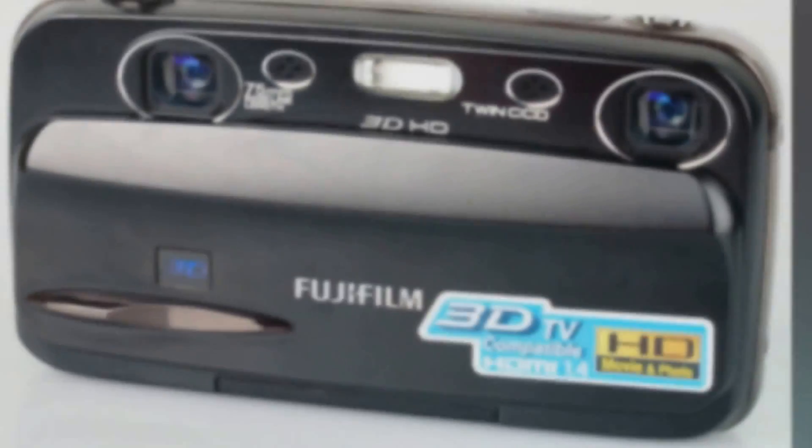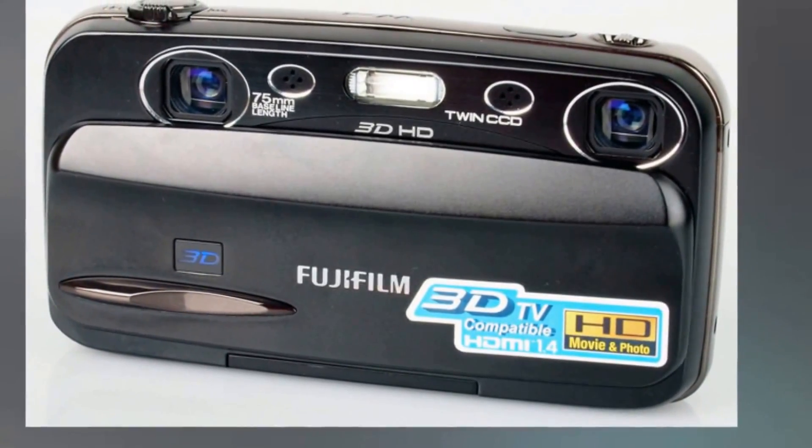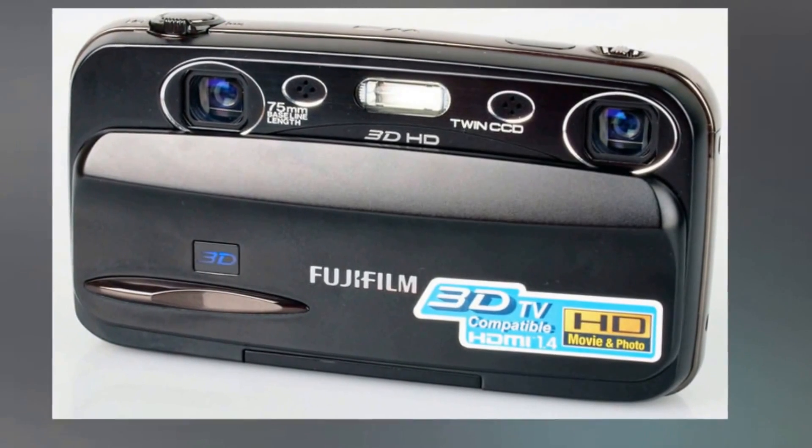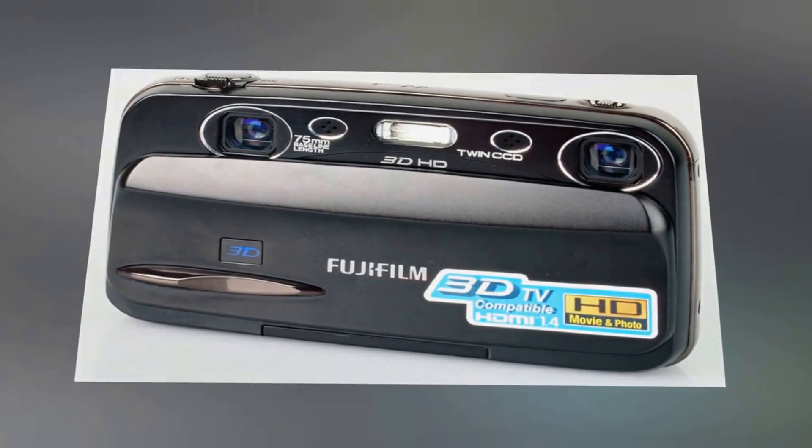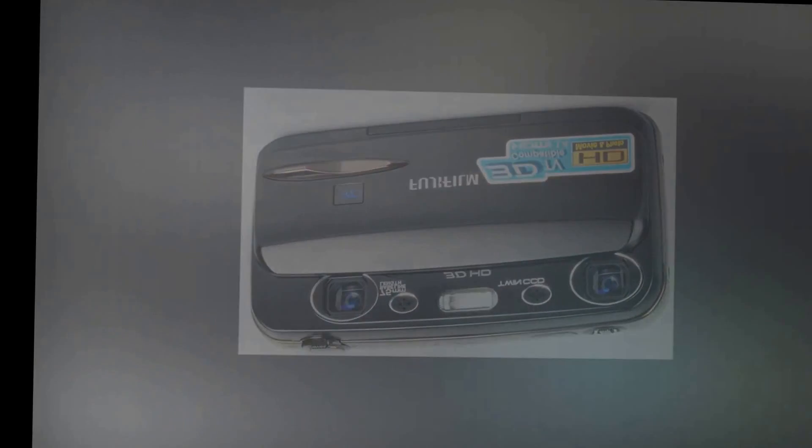Frame your subject, press the shutter, and the scene is captured in a high-quality 3D image. The 3D auto function lets anyone take high-definition, high-resolution movies in 3D effortlessly. What's more, your memories will be captured with stereo audio sound. Shoot anything you like in 3D with this simple point-and-shoot compact camera.